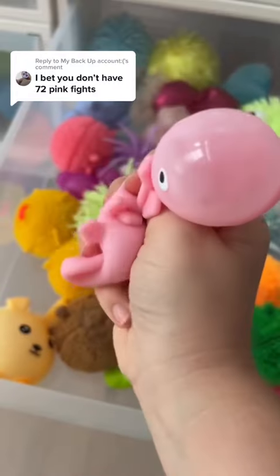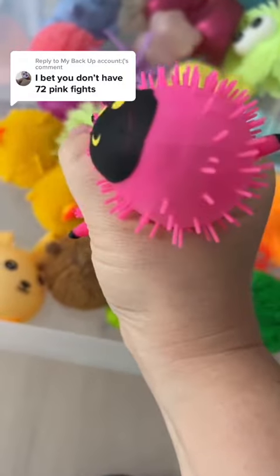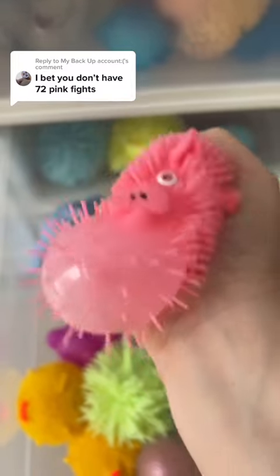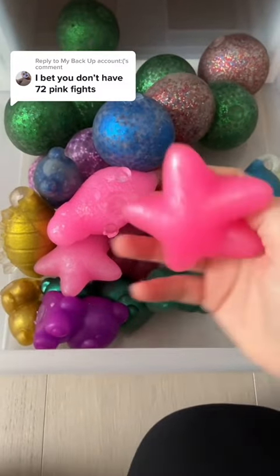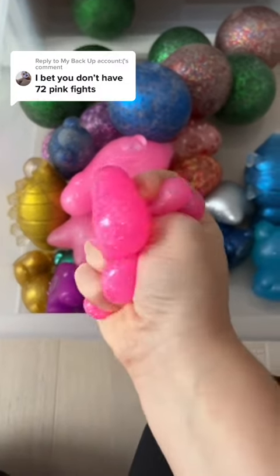56, 57, 58, 59. Look how cute this pig is for 60. 61. I don't see any other pink in there. I won't count duplicates so I'll just count one of the stars for 62.